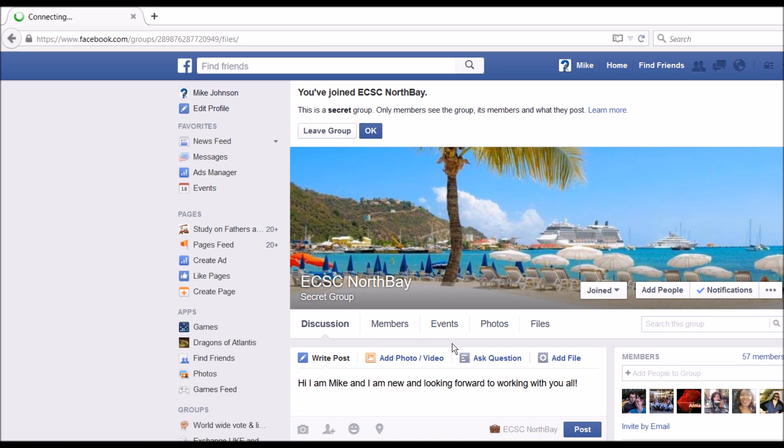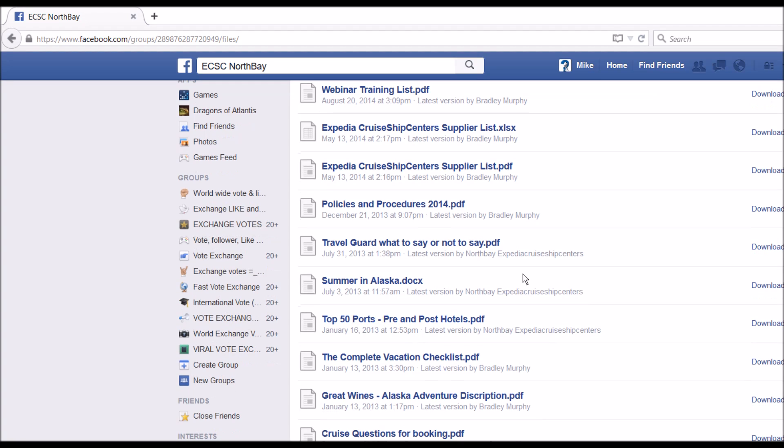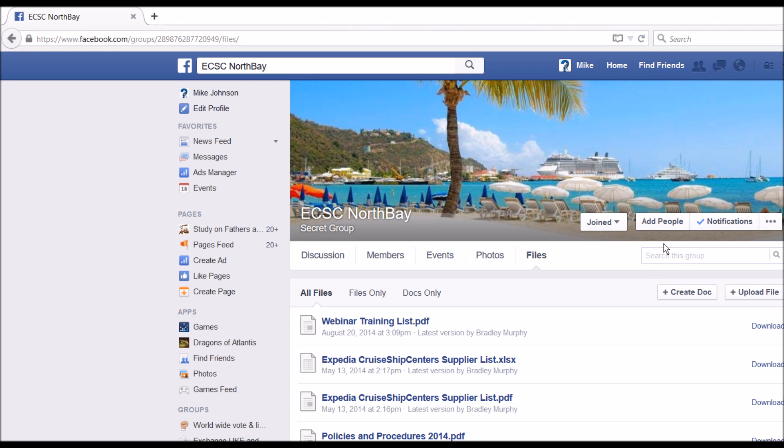I'll go ahead and click 'leave this page' since I didn't actually post that, but we're going to have the webinar training list, supplier list, policies and procedures, and then some other documents for you that you can peruse here. You can also find most of these in CruiseDesk, except for the webinar training list.